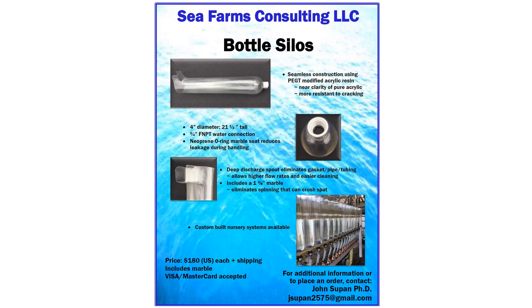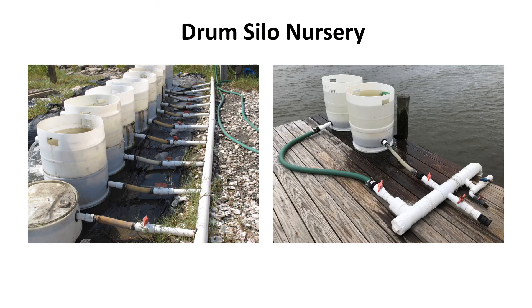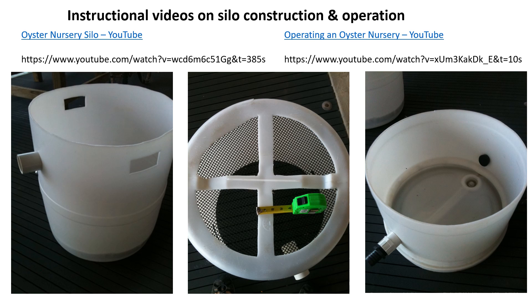Bottle silos are commercially available for do-it-yourself construction or for purchasing complete custom systems. Used plastic 55-gallon drums can be retrofitted as oyster nursery silos for large-scale land-based seed production. The number of silos in a system depends on production goals and pumping capacity. Instructional videos on the construction of such systems using common hand tools and their use are available online and can be accessed using these links. At some locales, used drums can be purchased from your area soft drink bottling company or other facilities that use drums of syrup. Be sure to choose drums that have a rounded bottom edge so that they will easily slip into the base of the silo.